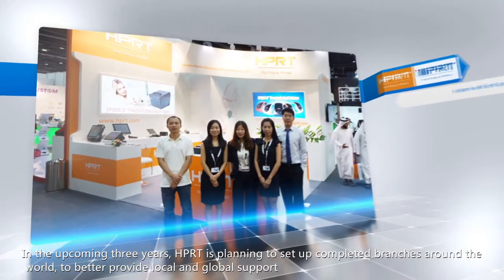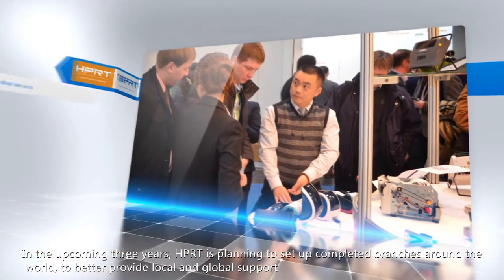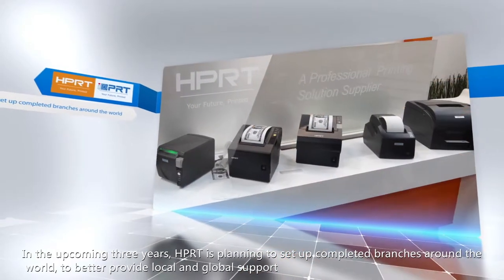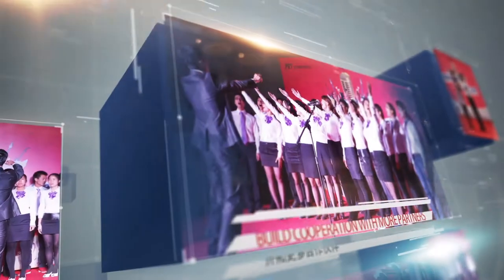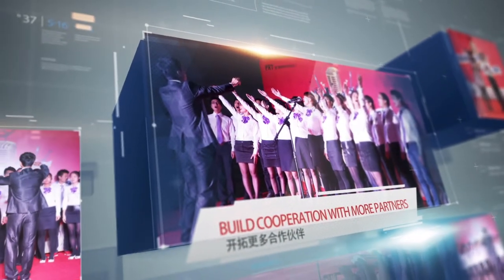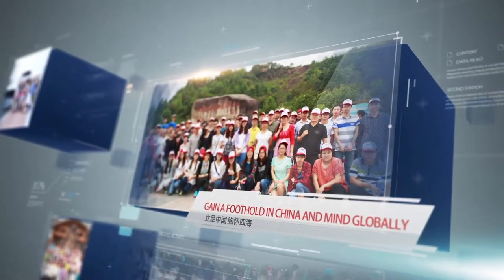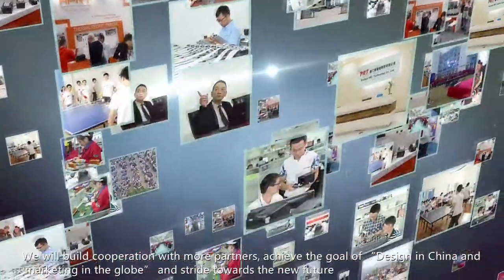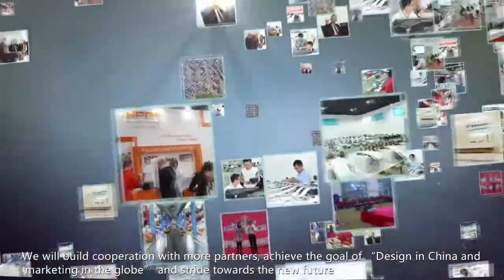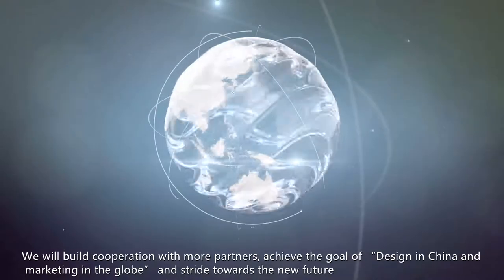In the upcoming three years, HPRT is planning to set up completed branches around the world to better provide local and global support. HPRT — winning more market share. We will build cooperation with more partners, achieve the goal of design in China and marketing in the globe, and strive towards a new future.